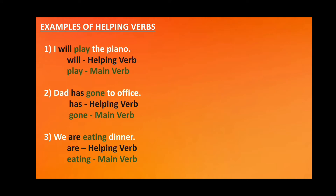Examples of helping verbs — look at the following sentences. 1. I will play the piano. Here, 'will' is the helping verb and 'play' is the main verb. 2. Dad has gone to office. Here, 'has' is the helping verb and 'gone' is the main verb. 3. We are eating dinner. Here, 'are' is the helping verb and 'eating' is the main verb.